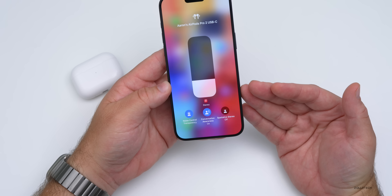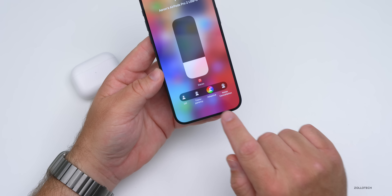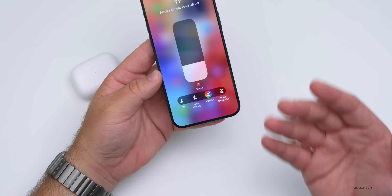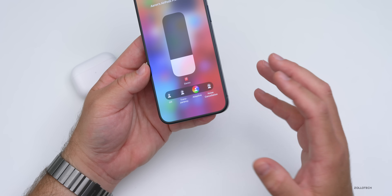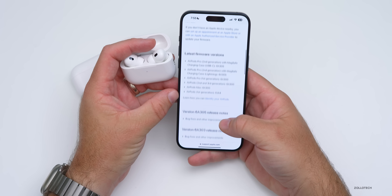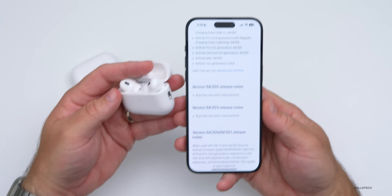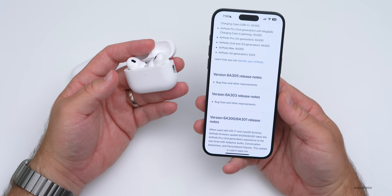If you want to actually cancel noise, make sure you don't have adaptive mode on — turning it to adaptive makes a big difference in how much noise it lets through. As I just flipped it, you may have heard my voice change; I have both AirPods in my ear at the same time and couldn't hear much of what I was saying. So on full noise cancellation it actually works as you'd expect. Apple's update page simply states version 6A305: bug fixes and other improvements — I do think they fixed conversational awareness and noise cancellation.